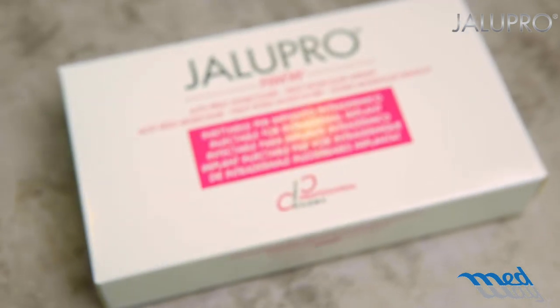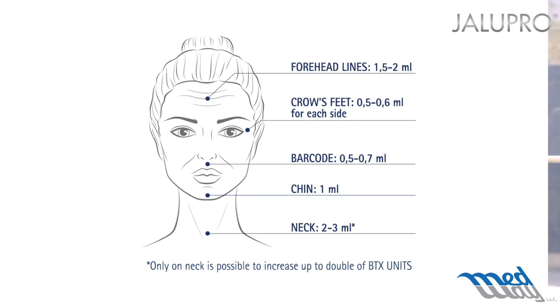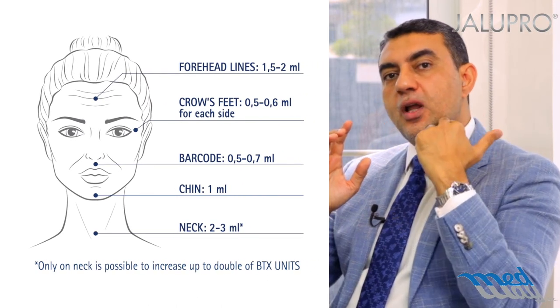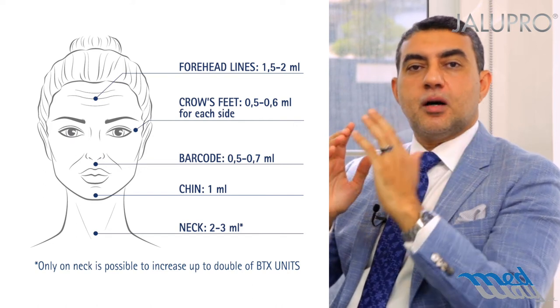We inject the hyaluronic acid high molecular weight yellow probe in a specific technique called CS, or concealing shadows, which consists of nine points in the areas of maximum shadow where we need to give maximum glow and hydration. We do this on the cheekbone, in front of the ear, on the jaw line, below the eye, on the smile line, on the marionette, and above the chin, giving maximum hydration and glow at the area of concern.